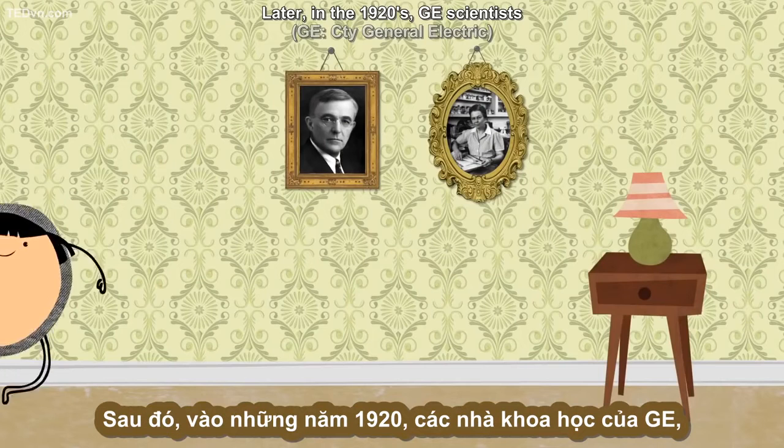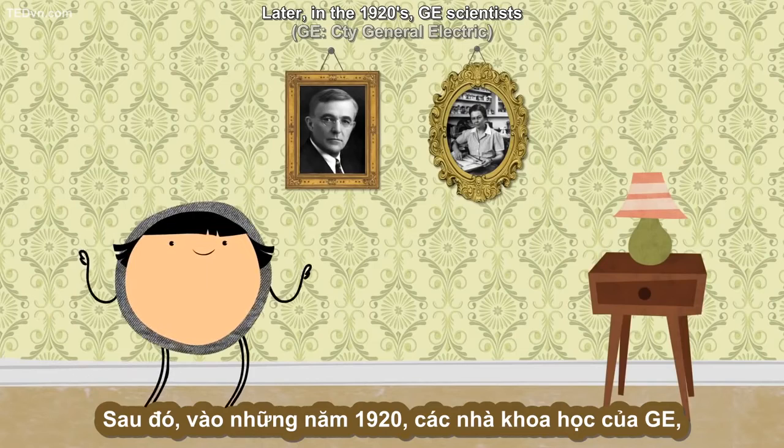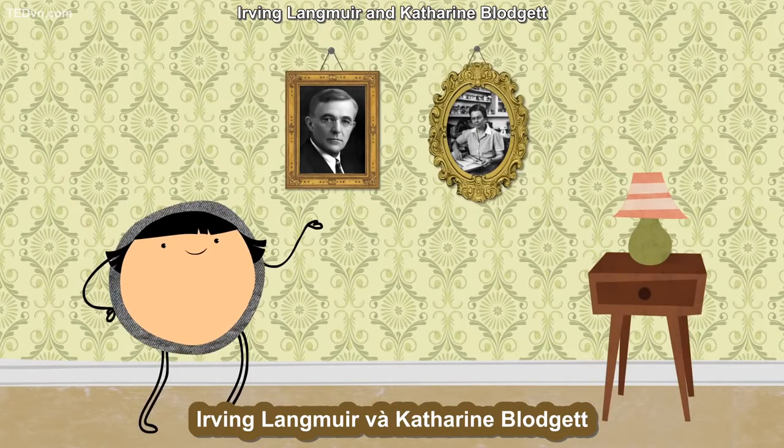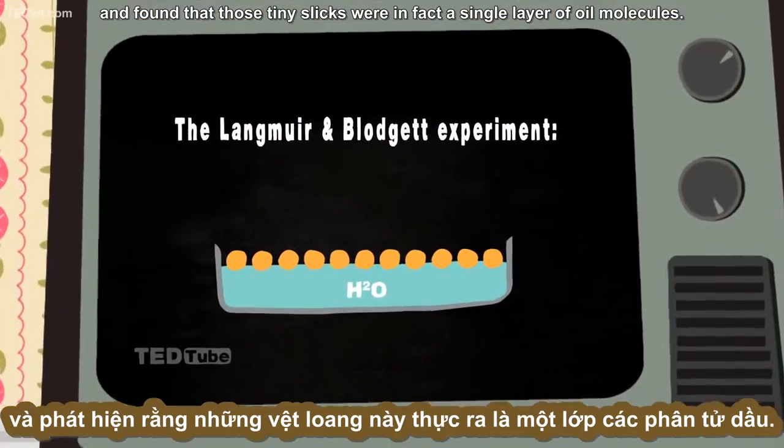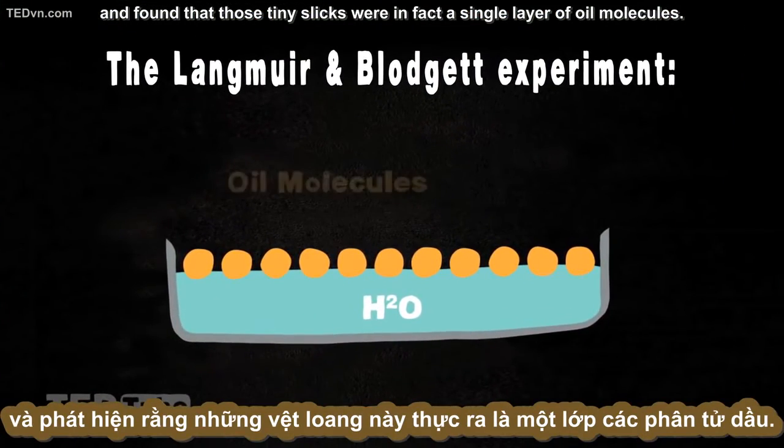Later, in the 1920s, GE scientists Irving Langmuir and Kathleen Blodgett reexamined the problem with a more elaborate contraption and found that those tiny slicks were in fact a single layer of oil molecules.